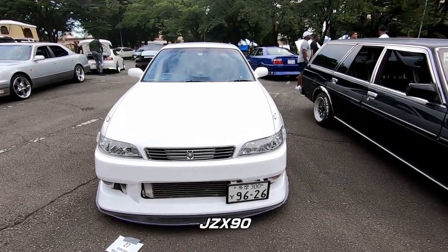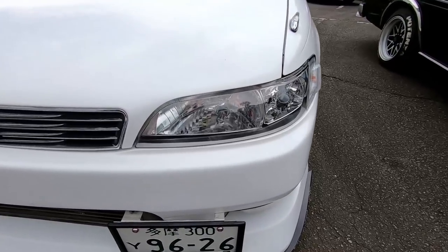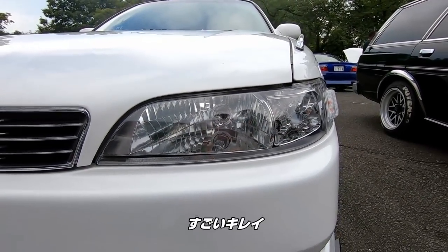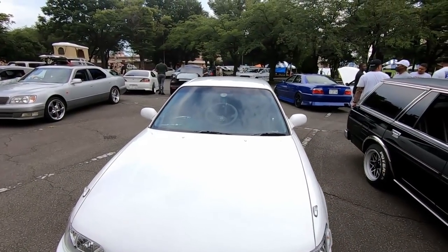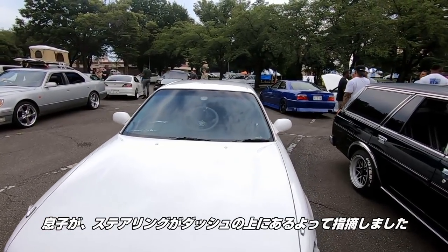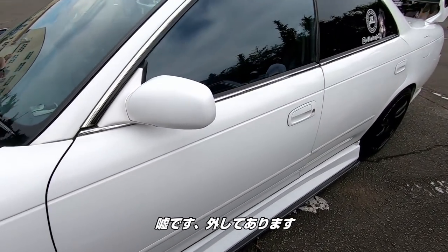JZX-90 Mark II. Look at that. The lights are clean — that's really clean. The front mount intercooler. My son pointed out the steering wheel is on the dash — that's how he drives it. Just kidding, it hops right off.